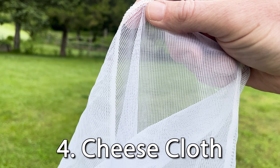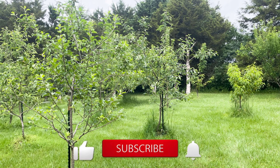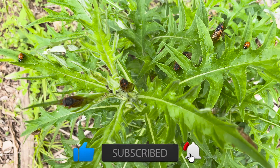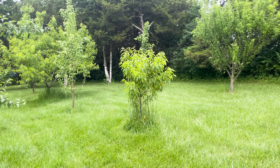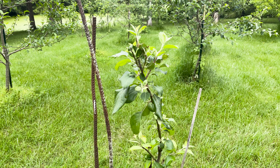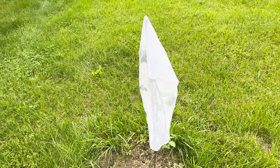Next piece of survival gear: cheesecloth. Not for making cheese — for protecting trees. Cicadas don't forage like the typical critter. They can't chew; they just have a straw for a mouth instead. So your garden's safe, your pets are safe, but your trees may need protecting from sap-sucking cicadas, especially young fruit trees. Wrap them up with cheesecloth or some other type of tree netting to keep them safe.